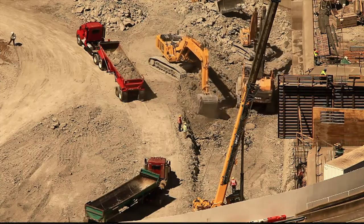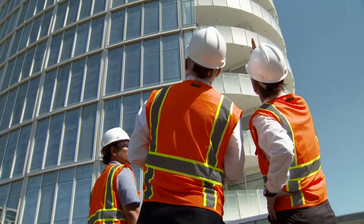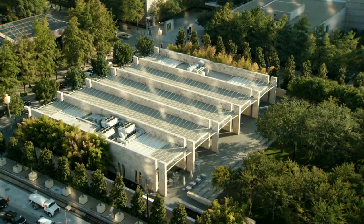Museum Tower was constructed to be a green building, with low impact on the environment. In order to have an energy efficient building, you really have to reflect the sunlight. There was some initial concern about the Nasher Garden, so it too was a focus of research.